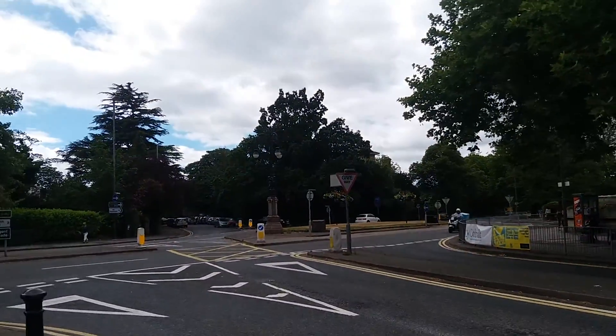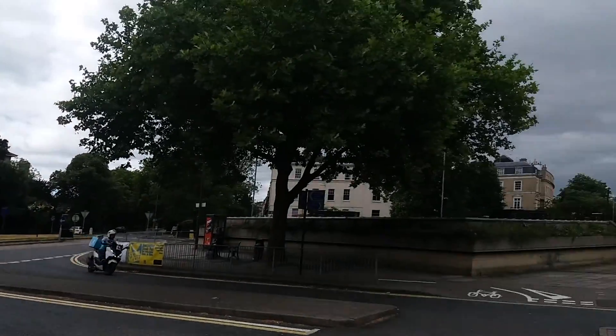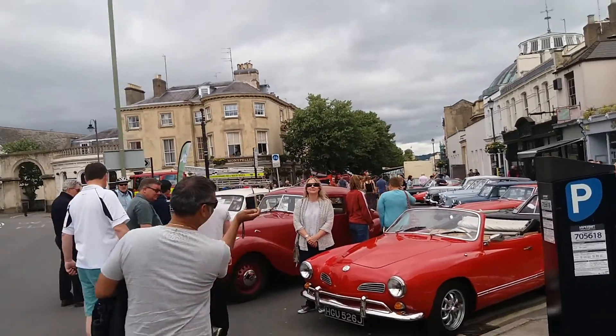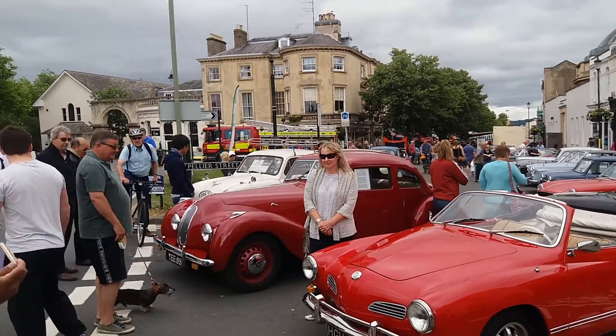Well, here we are in the Montpellier area of Cheltenham with some nice classic cars here in the town. We have Stan's cottage.